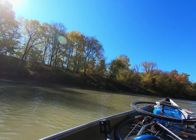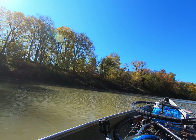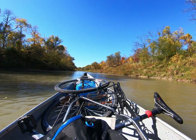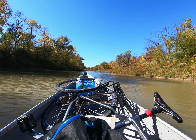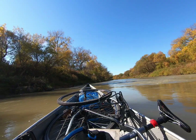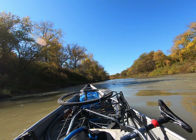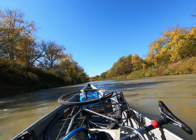Why the Thames? Why not one of those beautiful, often-traveled places up north? Why be different and paddle the seldom-traveled Thames River? Because the Thames, in my opinion, is one of the most splendid rivers in all of Canada.